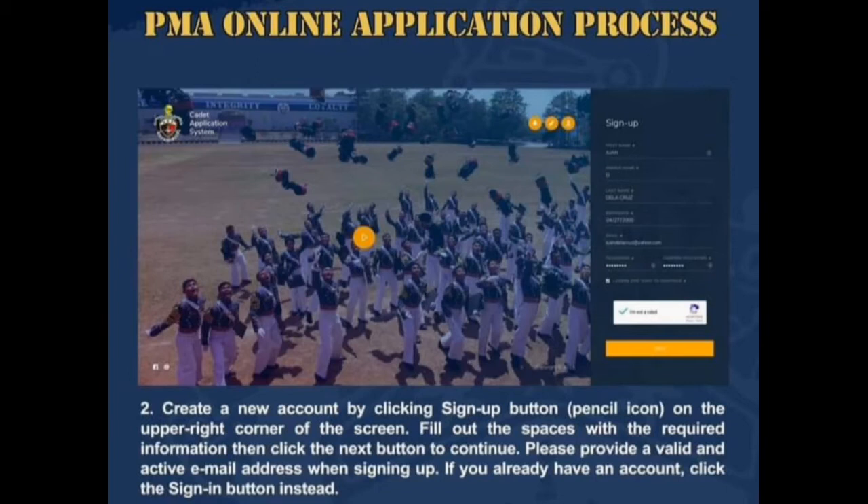Fill out the spaces with the required information, then click the Next button to continue. Please provide a valid and active email address when signing up. If you already have an account, click the Sign In button instead.